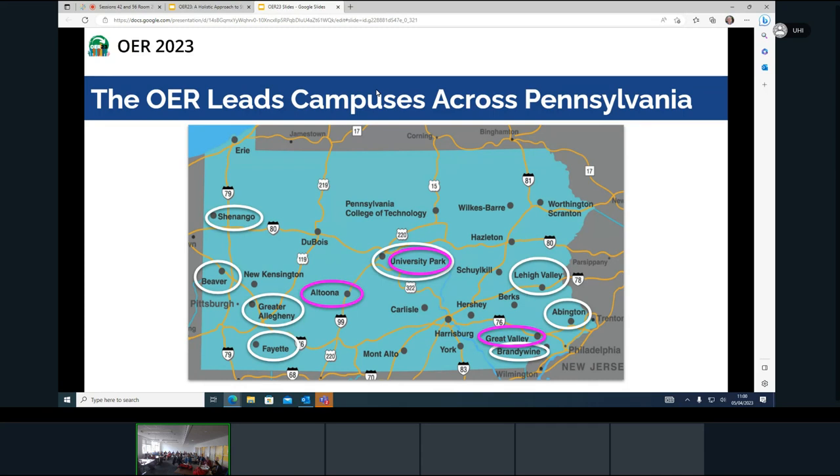Pennsylvania is an interesting state. In the bottom right-hand corner near the Abington campus, that's where Philadelphia is. On the far left side over by Greater Allegheny, that's where Pittsburgh is — two large cities, with Harrisburg in the middle. The rest of Pennsylvania is really rural. Our campuses range from very diverse to not very diverse, from 40,000 students to 500.